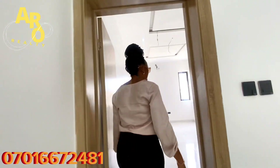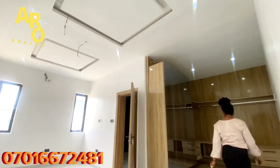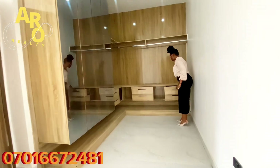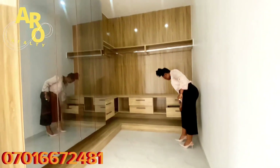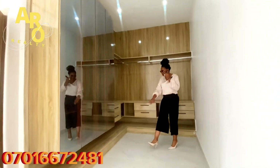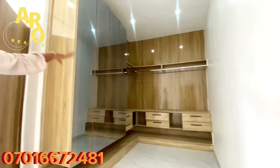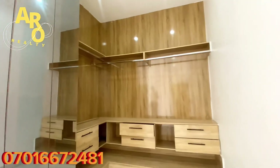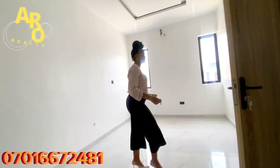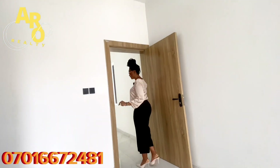Remember we have three rooms upstairs — this is the primary suite. You can see it's wonderful and beautiful. Look at this closet — it comes with a mirror and lots of cabinets for your perfumes, wristwatches, shoes, clothes, and boxes. Everything fits in here. The primary suite is very spacious, and looking at the toilet, you can see it is extremely massive. The house is 75 million naira outright.